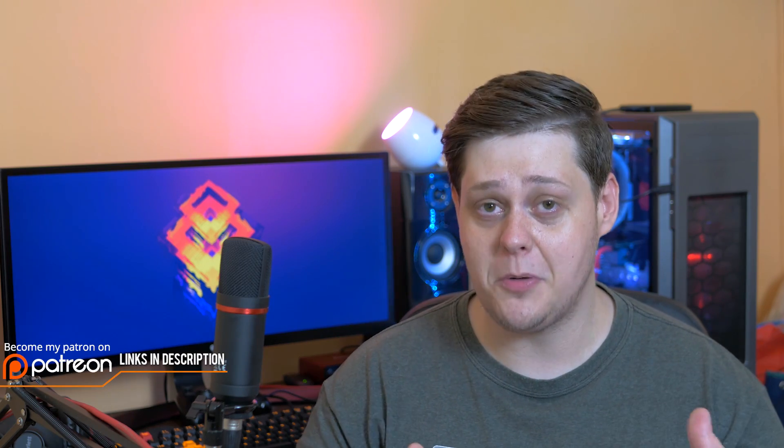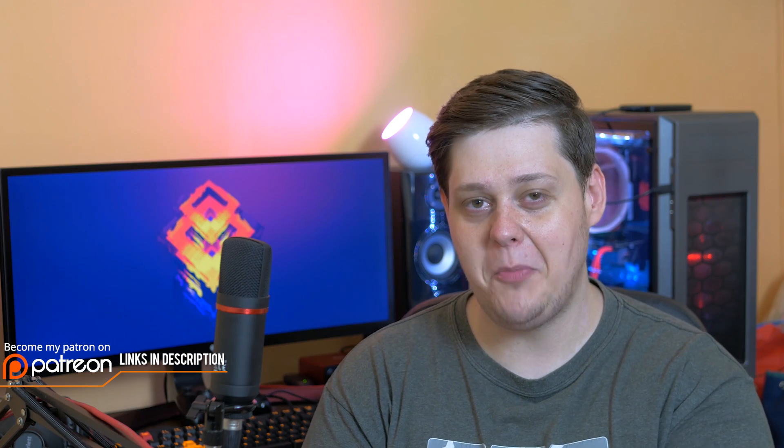Speaking of budget builds, we'll have one in the next video most likely. Until then, leave your comments, questions, and suggestions down below. Thank you for supporting this channel by subscribing, and don't forget to check out my Twitter and Patreon pages linked in the description. See you next time, bye bye!